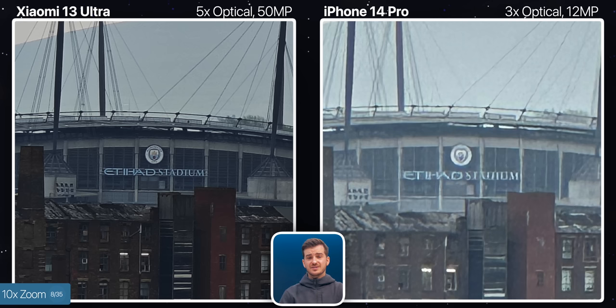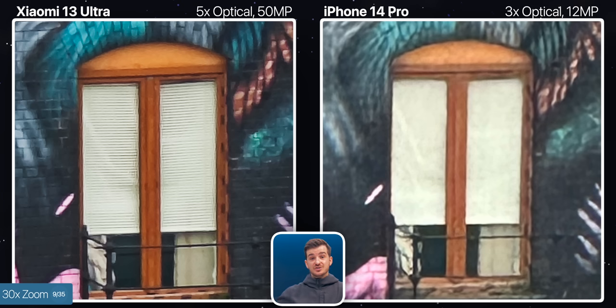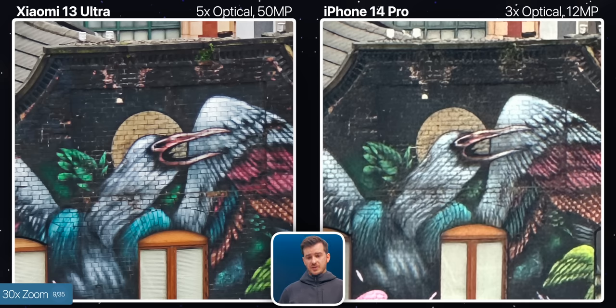The iPhone's image also lacks contrast and looks very washed out. If we zoom in even more to 30x, the difference is once again very clear, with the graffiti artwork being much higher res on the Xiaomi, and same goes for the texture on the window blinds, which is missing entirely on the iPhone. The iPhone also seems to have some very washed out colors here. So if you care about zoom, the Xiaomi is a much better option.